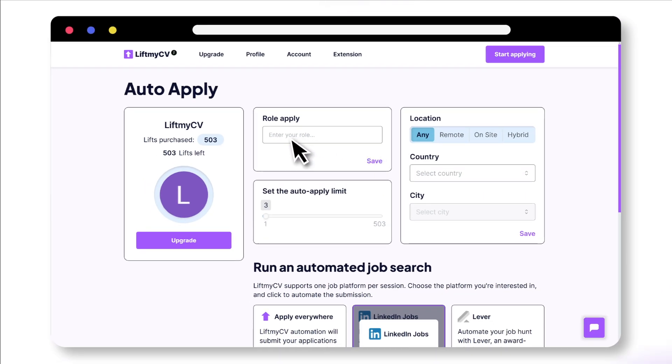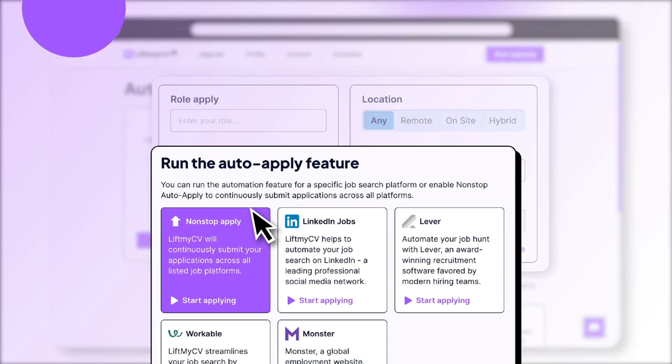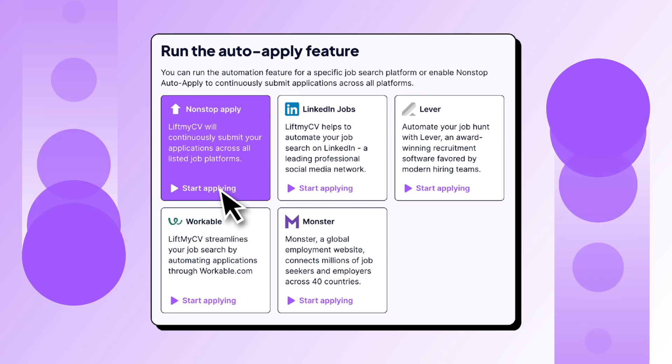Set your job search preferences by choosing your desired role, location, and auto-apply limit. Choose a job search platform and activate automation, or try the non-stop auto-apply mode.